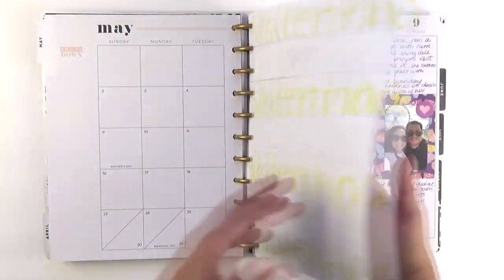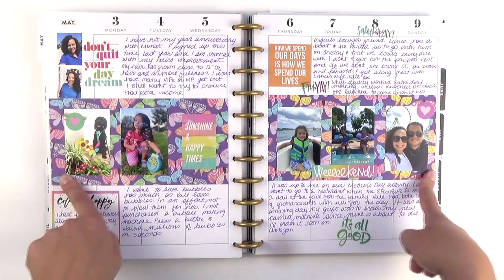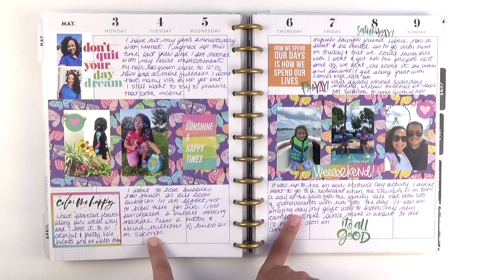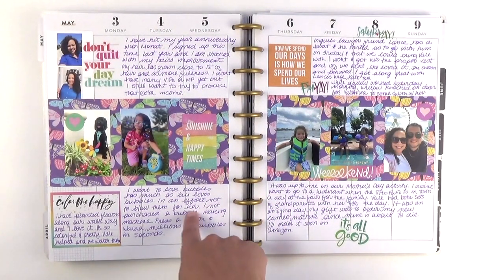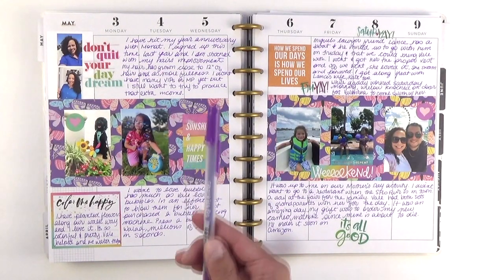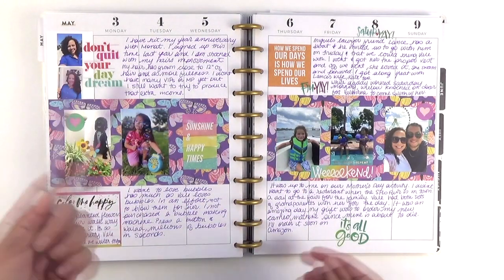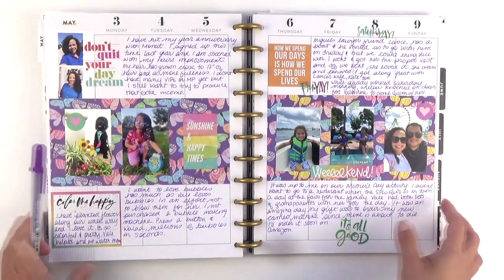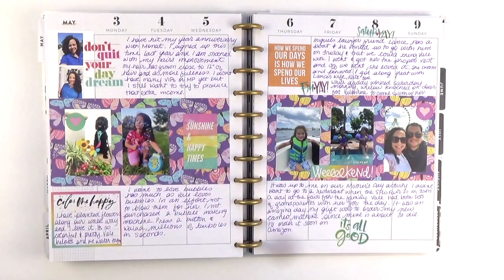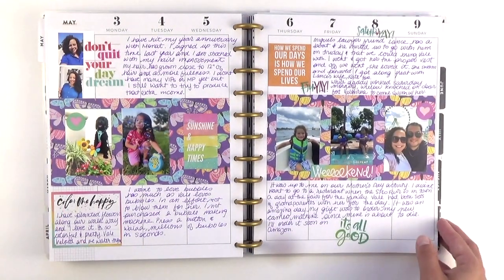For May we start off with this spread. I believe this is Amy Tangerine scrapbook paper in the back, and then of course the Happy Planner stickers all the way around. And then I used — I want to say this is a Jelly Roll pen, yes it is, I believe it's from the neon pack. I love changing up the ink to match — it's another fun way to make this a very creative process for me. It was Mother's Day that weekend and the Florida fair was in town, so we did that. I had gotten into planting our flowers in our walkway and then some fun times with some friends.